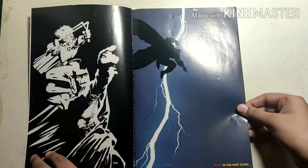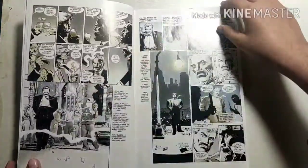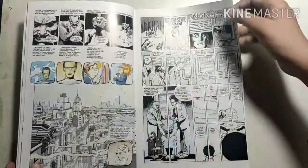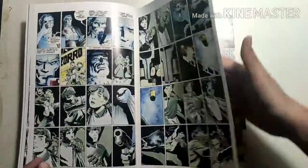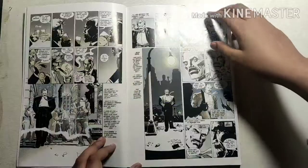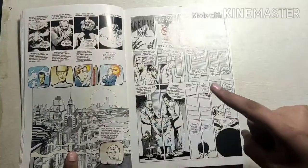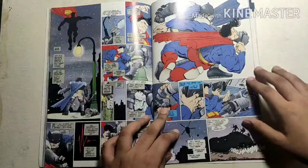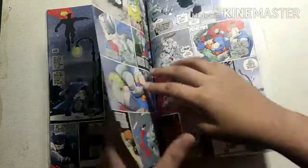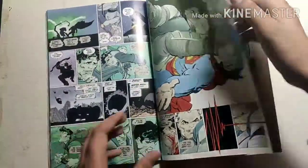The Dark Knight Returns tells an alternative story of Bruce Wayne who, at 55 years old, returns from retirement to fight crime and faces opposition from the Gotham City Police Force and the United States Government. The story also features the return of classic foes such as Two-Face and the Joker, and culminates with a confrontation against Superman, who works on behalf of the government.